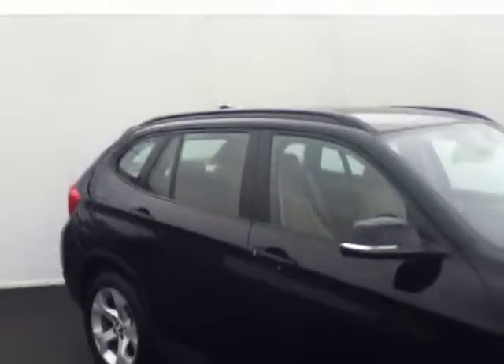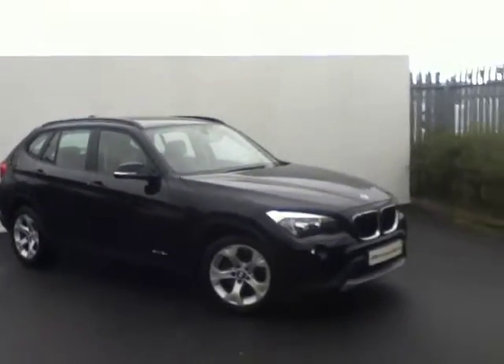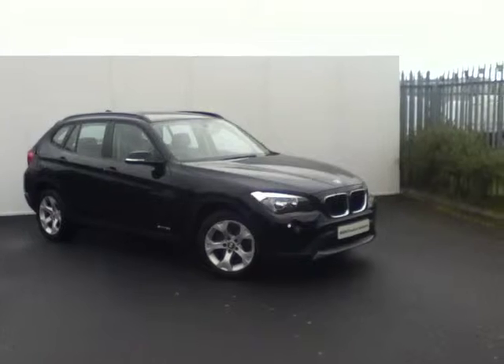If you'd like to view this car or even take it for a test drive, please come see us today at our premises just off the M50 at exit 5, or call a member of the sales team on 864-7777. That's 864-7777, or go online to joeduffybmw.ie. Thank you.